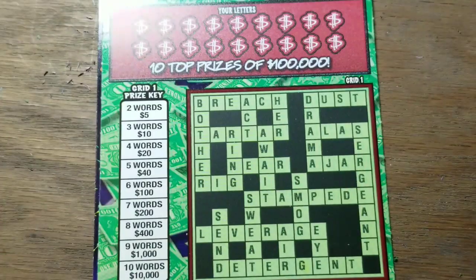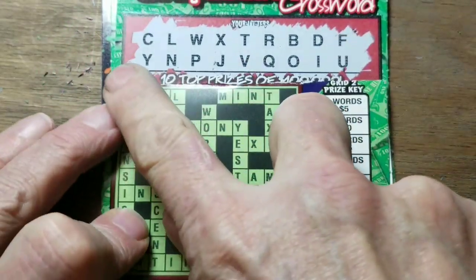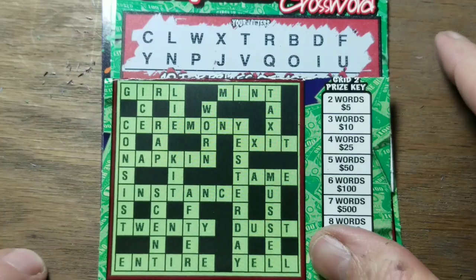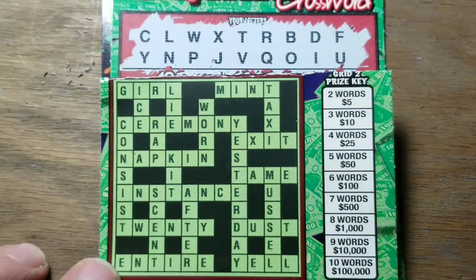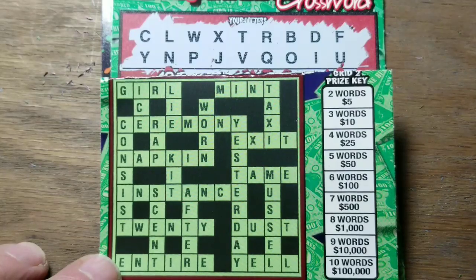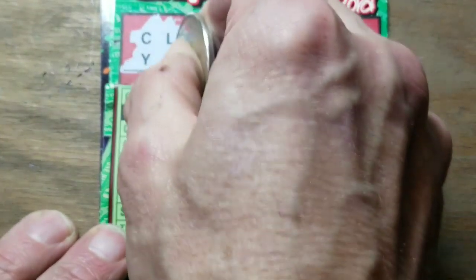Let's fold this up real quick and see if we can find anything good there. If we're going to get 10 words, we might as well get them in the bottom grid — because in the bottom grid, 10 words are worth $100,000. That's where we want to get our words. E, A, and S are out.